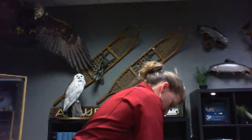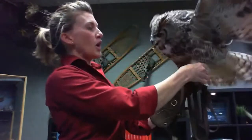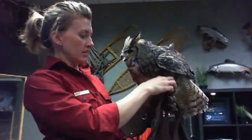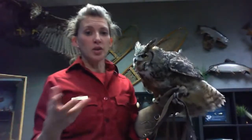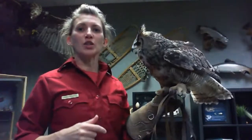He's giving you quite a show — you're getting to really see that five and a half foot wingspan. With COVID, we haven't been to a lot of schools this year. Normally we go to lots of schools and events, so he's a little bit out of practice, but he's doing a good job.